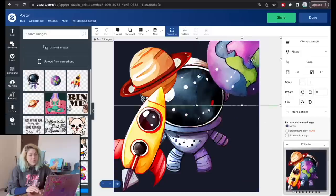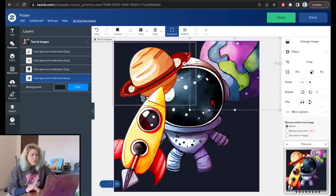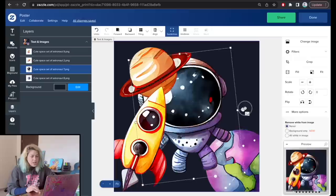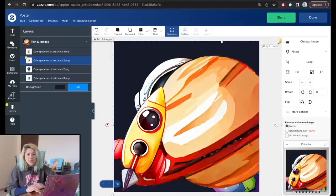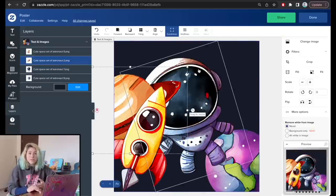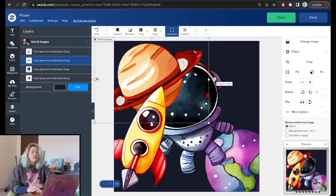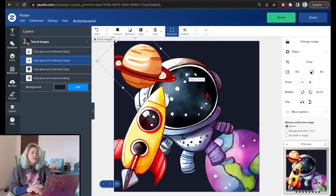I want you to notice something important: I'm on 24x24 inches. If I make an element too large, a yellow exclamation point appears — that's Zazzle's DPI control telling me this image is larger than what can be printed in good quality. As soon as I make it smaller, the warning disappears. This means I no longer have to question whether elements will print well — Zazzle handles that feedback in real time.